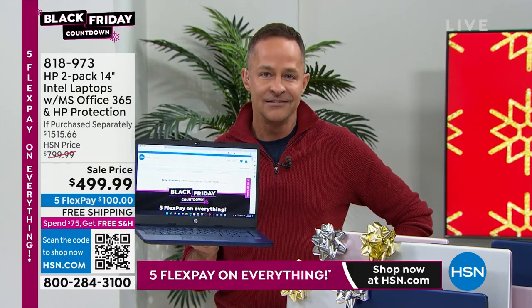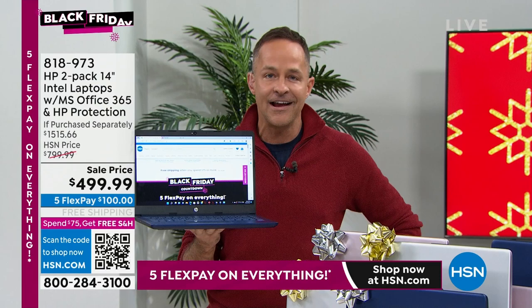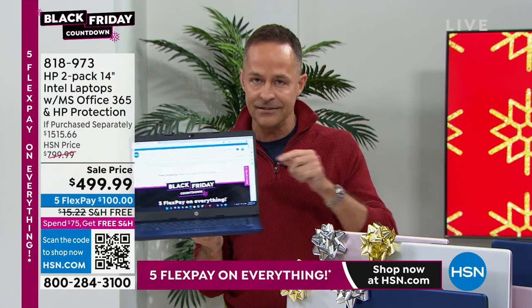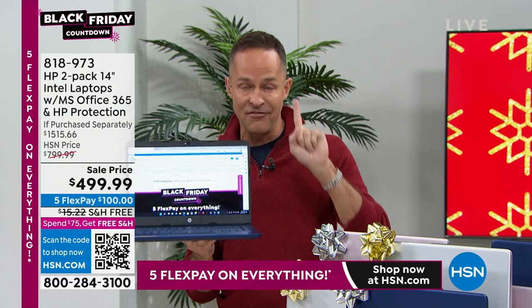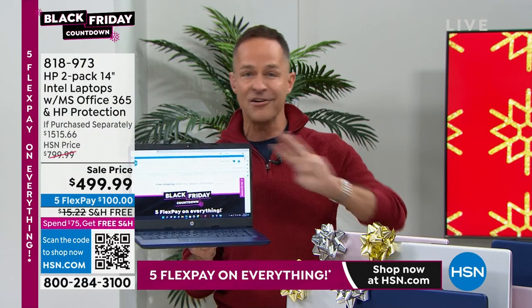Do you know this computer cannot catch a virus? Did you know that? In all seriousness: no viruses, no spyware, no malware, no ransomware, no adware — none of it.